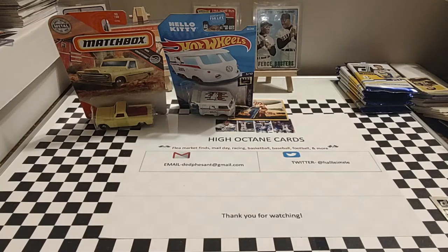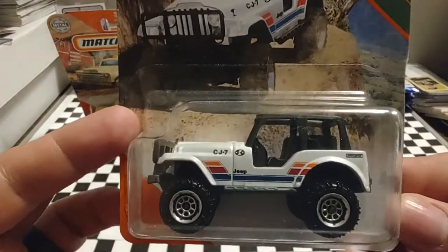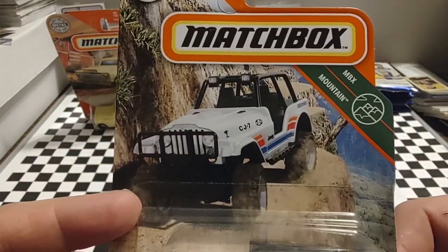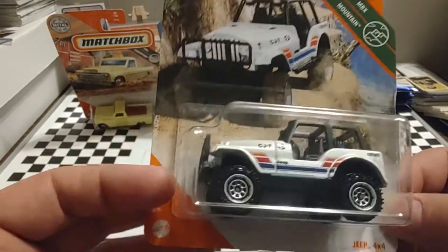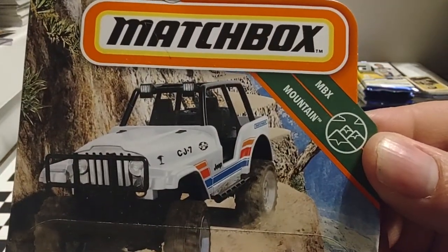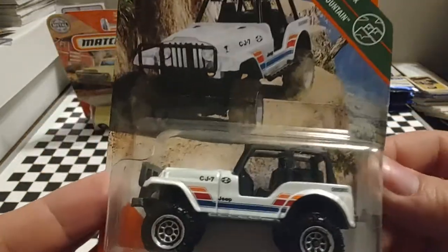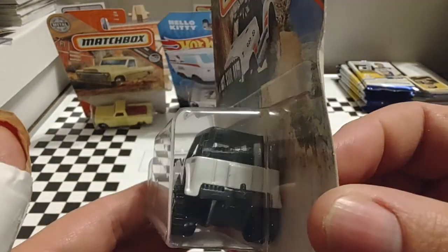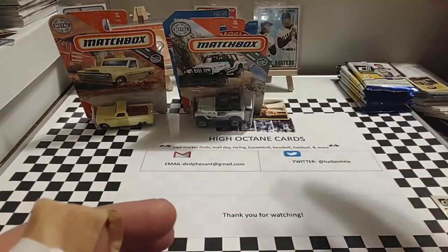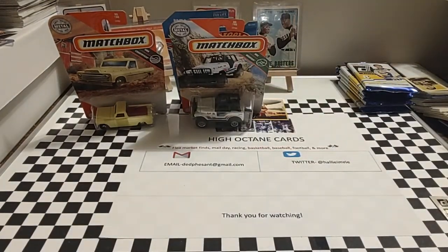Next up just says Jeep 4x4 — doesn't give you a year or anything. I do have a 2013 Jeep Wrangler myself, so there's a little association with the Jeep products. It says MBX Mountain on it. Not sure exactly what that refers to, but that's what it says.